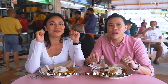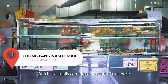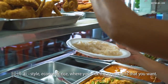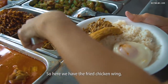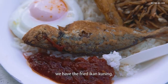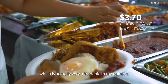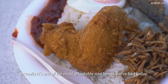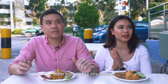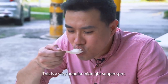Time to get more nasi lemak in my stomach. We're now here at Chongpang Nasi Lemak, which is coming up to 50 years of existence. You can see the Chinese style of nasi lemak is very economic rice style, where you can pick the ingredients that you want. Here we have the fried chicken wing, ikan bilis, fried ikan kuning, and a fried egg. This entire plate costs $3.70 — one of the most affordable nasi lemak we've had today. It's a very popular midnight supper spot, open from 5pm to 7am.